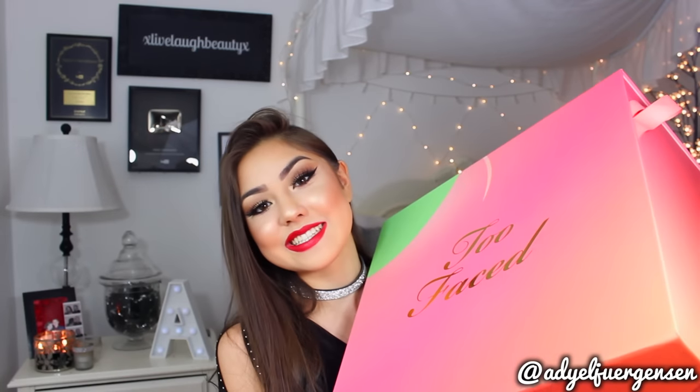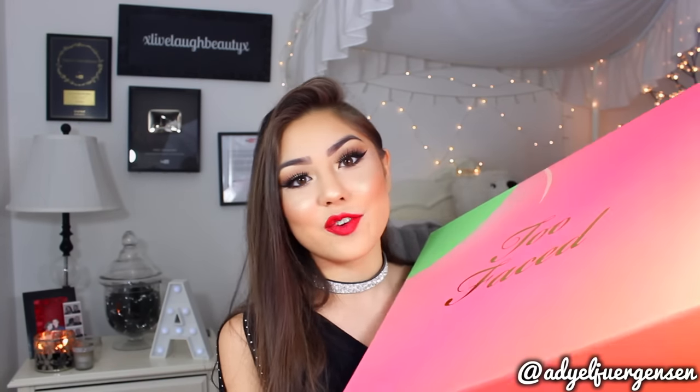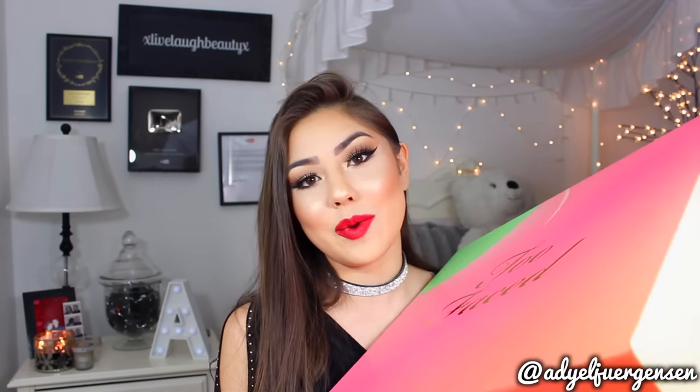Thank you so much Too Faced again for the trip, for everything - I love you guys so much.